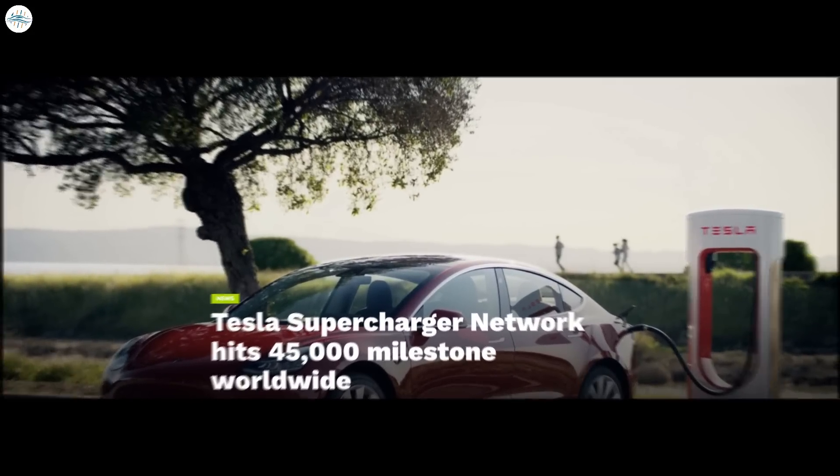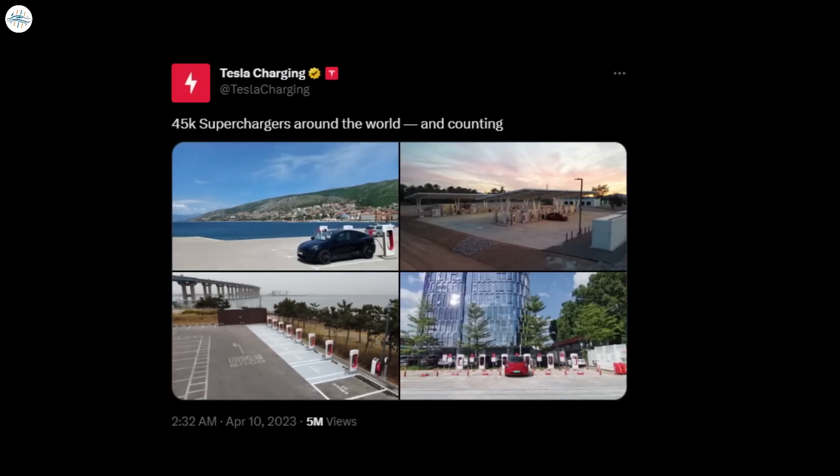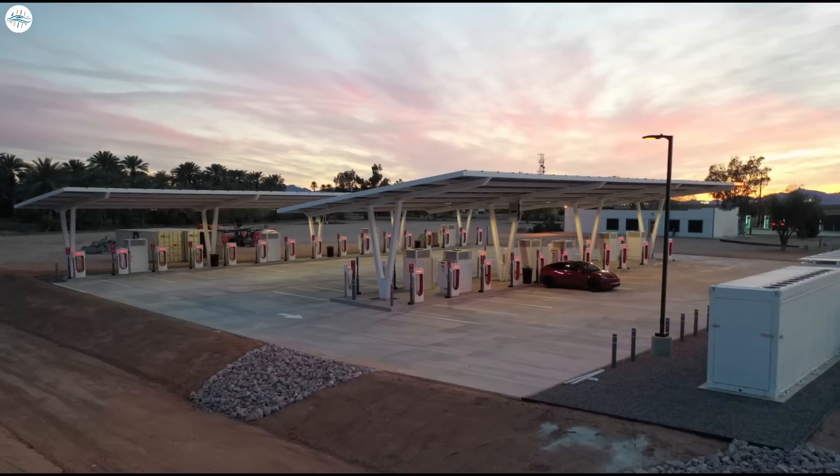Moving to the next update: Tesla Supercharger network hits 45,000 milestone worldwide. Tesla recently hit a new milestone with the installation of its 45,000th Supercharger worldwide. The announcement was posted on the EV maker's official Tesla Charging Twitter account. This comes less than five months after Tesla celebrated the installation of its 40,000th Supercharger, which is quite impressive as it hints that the ramp of the Supercharger network is accelerating.